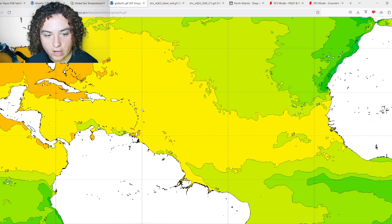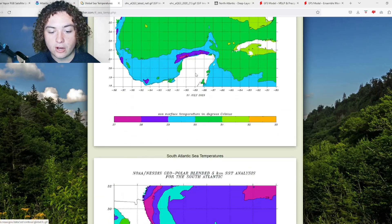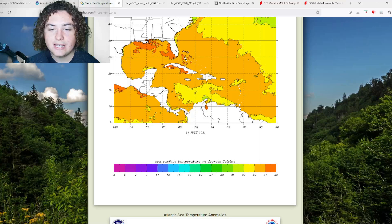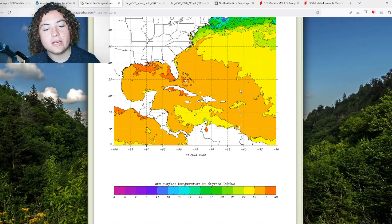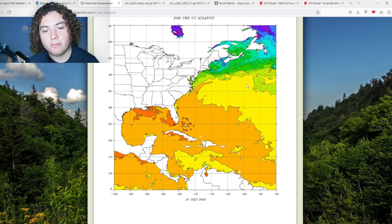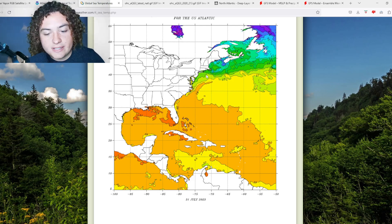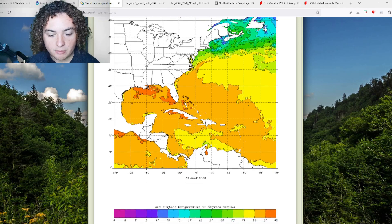I've been doing this since 2020 and I have never seen 30-plus degrees Celsius waters in the main development region at this scale. These are record warm temperatures, and they are only going to continue to increase. This 28–29°C water goes through much of the MDR, and we have 27°C waters going pretty much east of New Jersey — which is alarming because if a tropical system moves north, it has plenty of time to organize and strengthen into a hurricane and potentially impact parts of the East Coast.